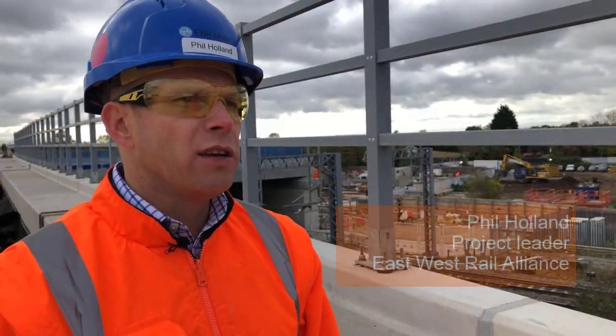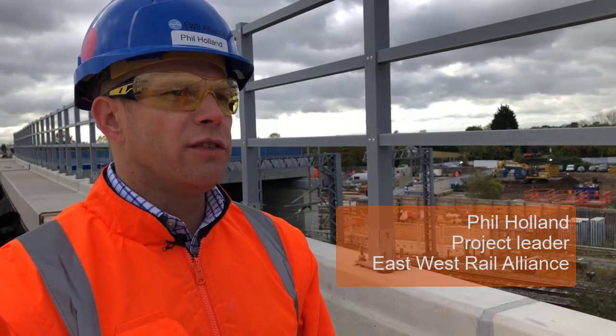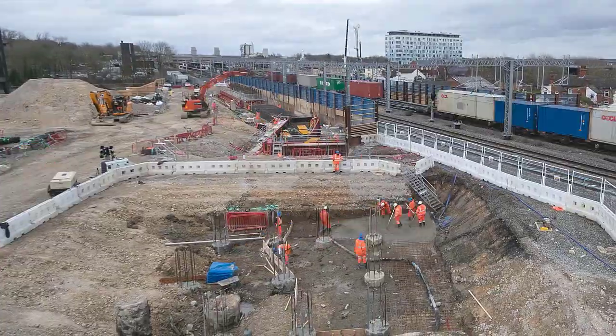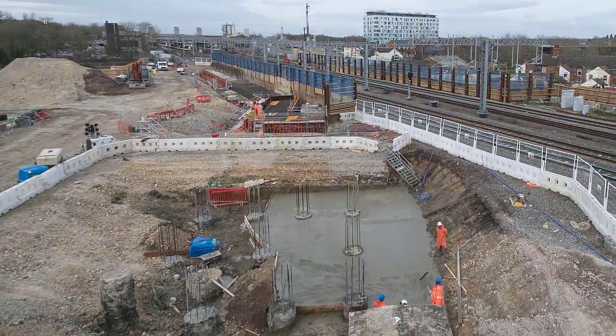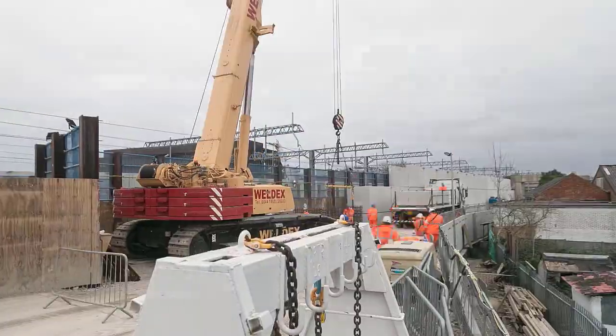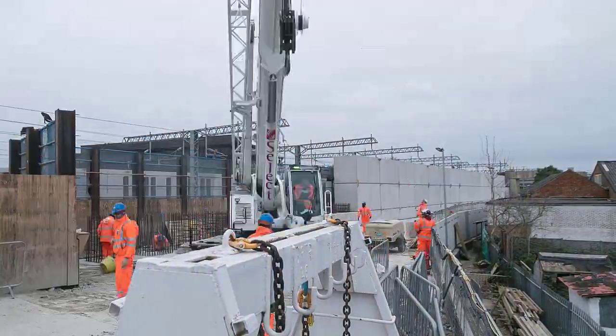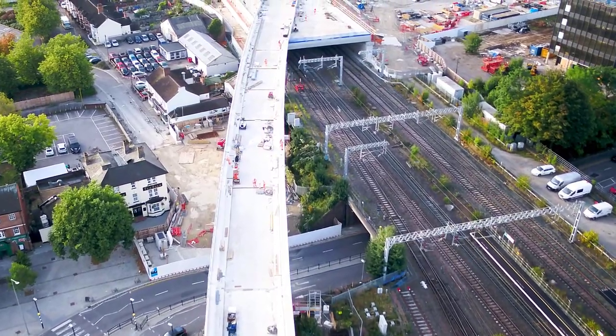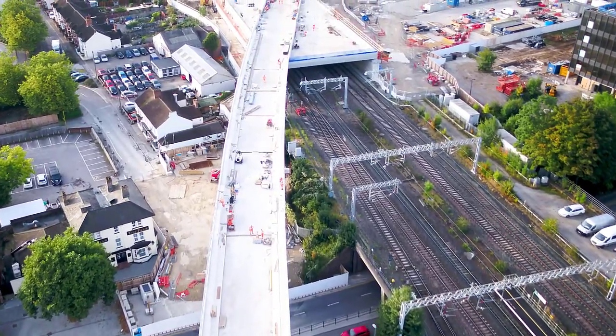We've been able to speed up the project by six months and deliver the structure early by working on the structure during the day, utilising modern methods of construction to construct a barrier between the workforce and the operational railway. That allowed us to keep the railway running for a larger amount of time and significantly reduce the impact on the paying passenger.